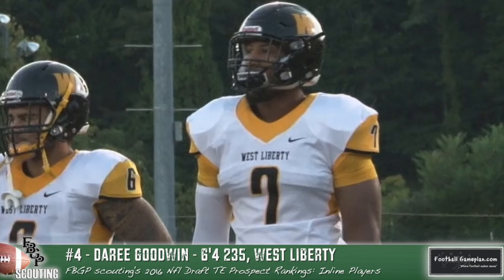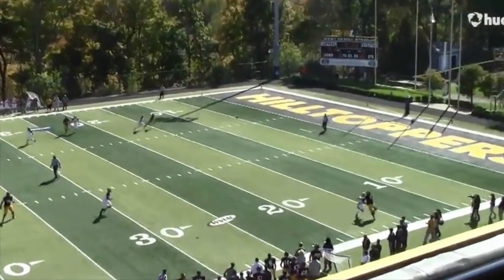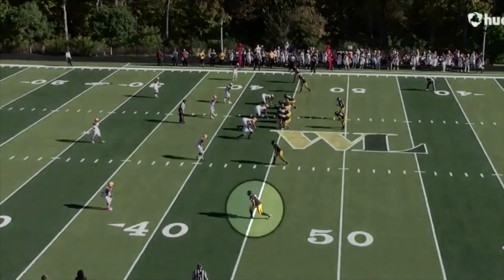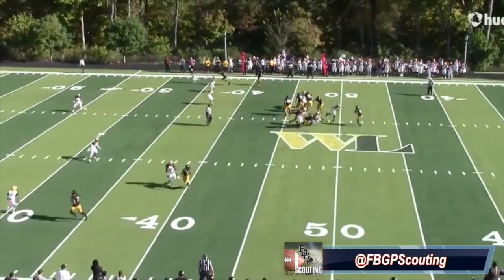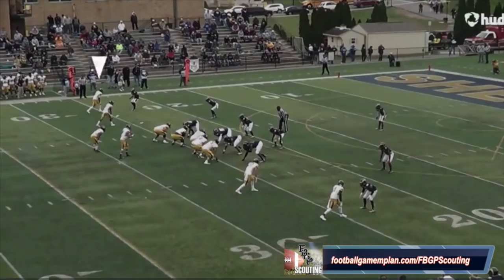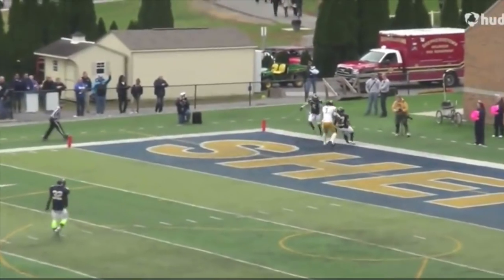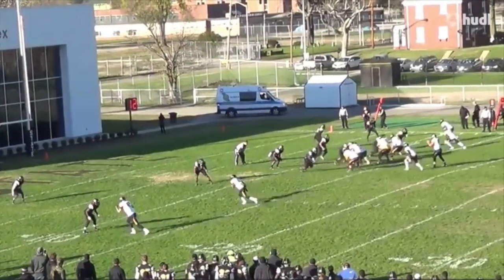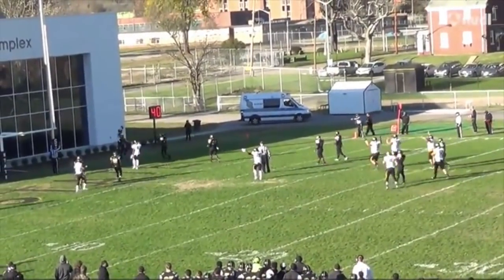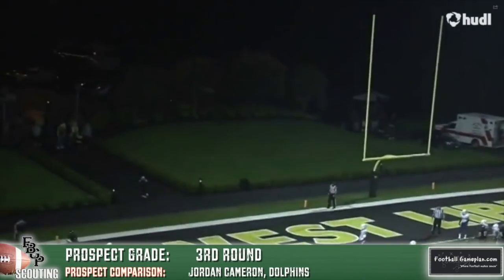Dari Goodwin out of West Liberty, a Division II program, is a prospect I saw at the Baltimore Regional Combine who had an excellent workout and forced me to go back to the tape. On film, he has tremendous hand-eye coordination and athleticism, knows how to play above the rim, and tracks and adjusts to the football very well. He's not overly twitchy or sudden, which is why he has just okay run-after-the-catch skills and marginal blocking — he blocked like a wide receiver, which he was before growing into an H-back tight end role at West Liberty. He does compete well in line, which will help moving forward. As far as receiving skills are concerned, he compares favorably, in my opinion, to Jordan Cameron.